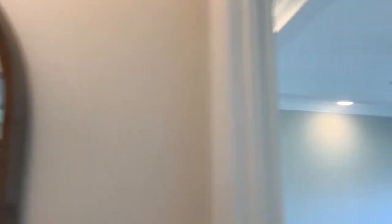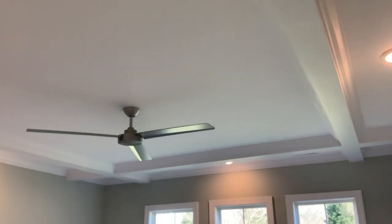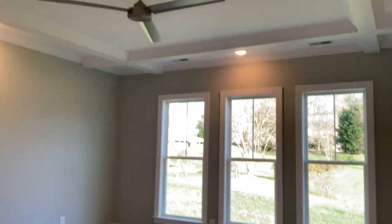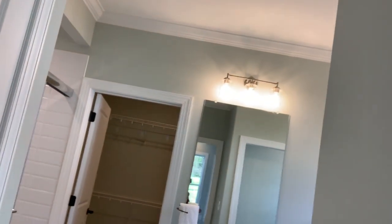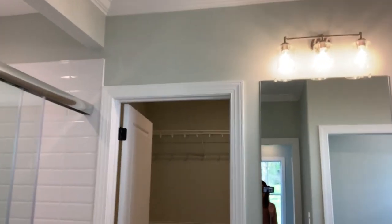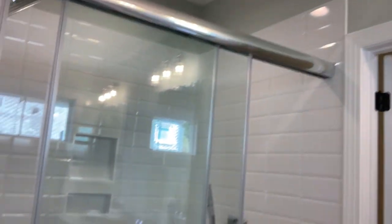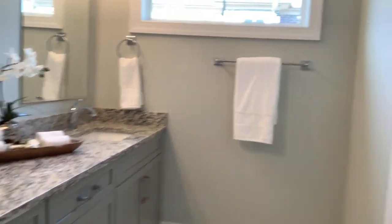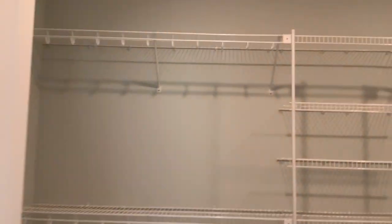We're going to go into the owner's suite. Everything that you see in here is standard, including the ceiling detail. This has a pocket door — plenty of space in this shower, as well as countertop space and dual vanities. Another pocket door leads to your water closet. And wait till you see the closet — it's huge.